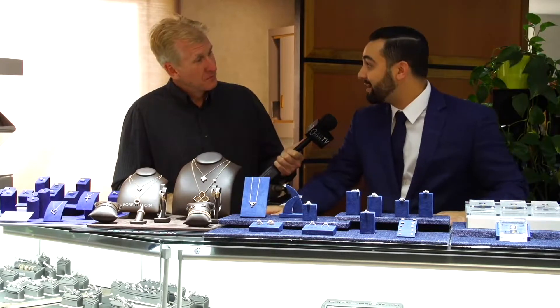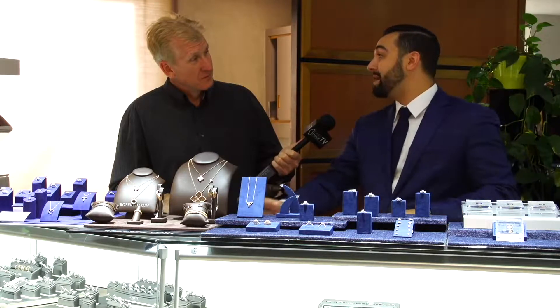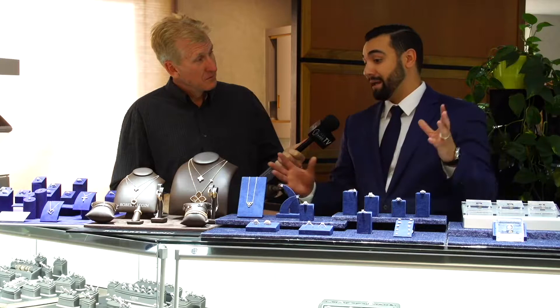We have Roberto Coyne. Roberto Coyne is an Italian designer. He was the head designer for Tiffany's and Cartier for 25 years. Everything is handmade in Vicenza, Italy, and the craftsmanship is just impeccable. It's beautiful.